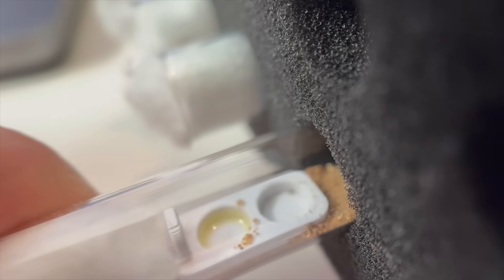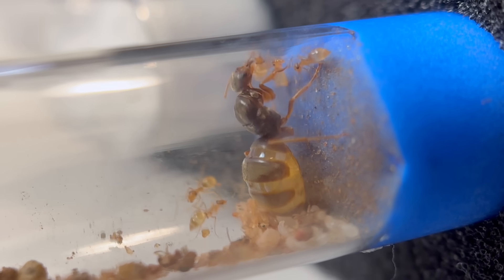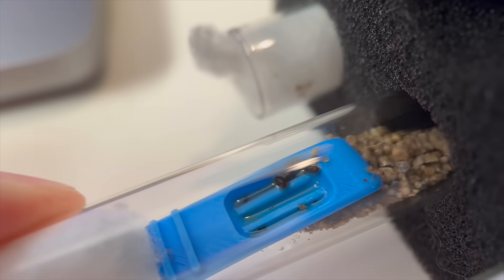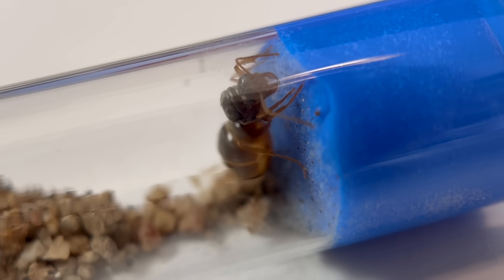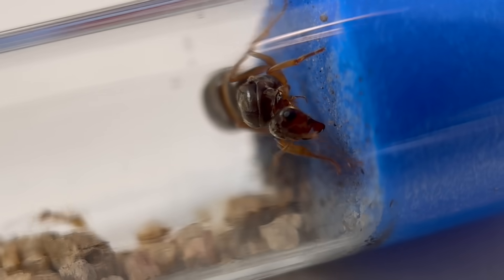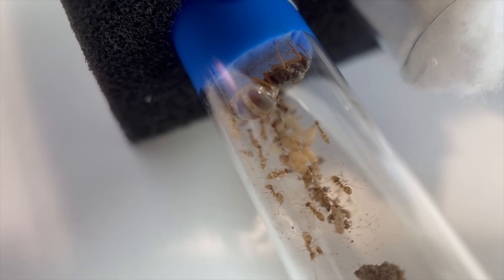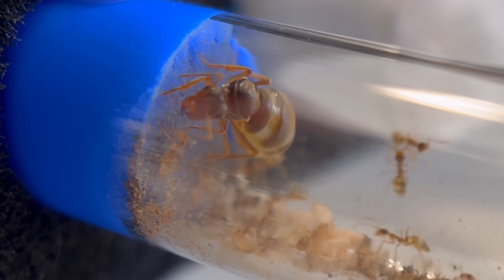Fortunately, two weeks later, Buttercup has had five more workers join the party. She and her colony are looking very well fed, as you can see by how full of nectar their gasters are. Good news for Bubbles is that she finally has her first daughter. The bad news is she only has one, and I don't see a lot of other brood — I'm not sure why she's so behind. Blossom has now gone from nine workers to fifteen. Her colony is off to a healthy start, and I'm growing confident that she's going to be our winner.